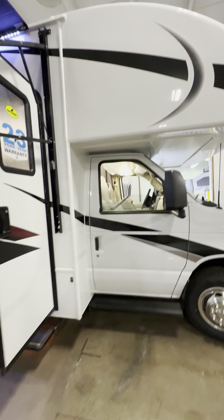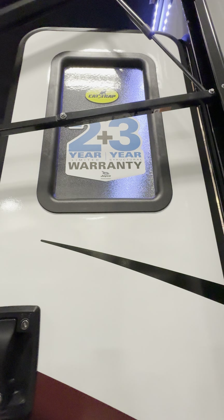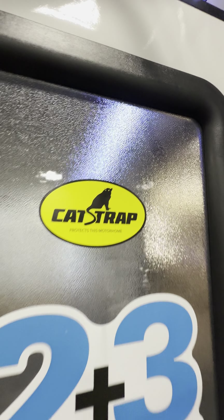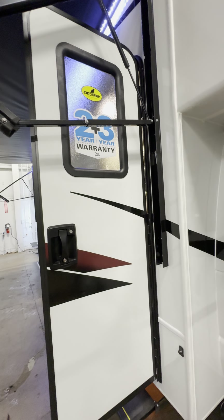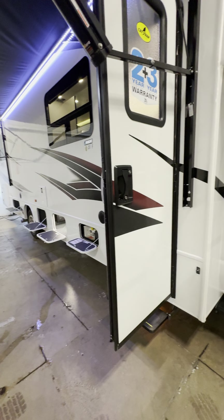One cool thing before we step in — Jayco is going to do a two-year limited warranty inside. So everything inside will be two years. Any other manufacturer on the market is only going to be one year. Jayco gives you a whole extra season of coverage just in case. Plus floor and sidewalls are all covered for three years. And this also has the cat strap that they just started doing, to protect your motorhome. It's like a heat shield that goes around your catalytic converter and it has a little alarm on there. So if it senses any suspicious activity, it will set off an alarm so they don't steal your catalytic converter.